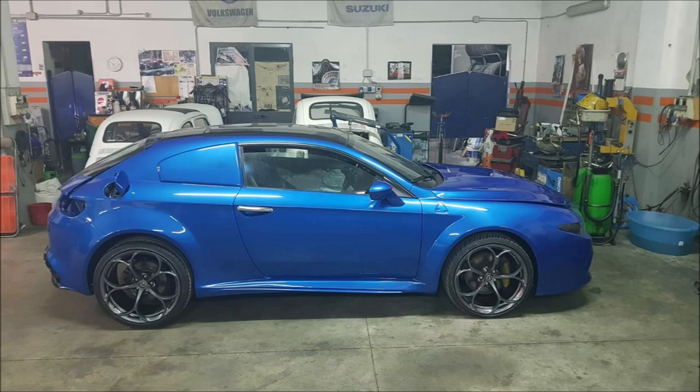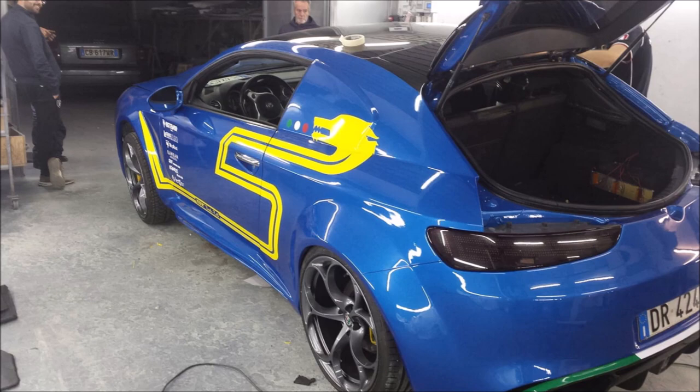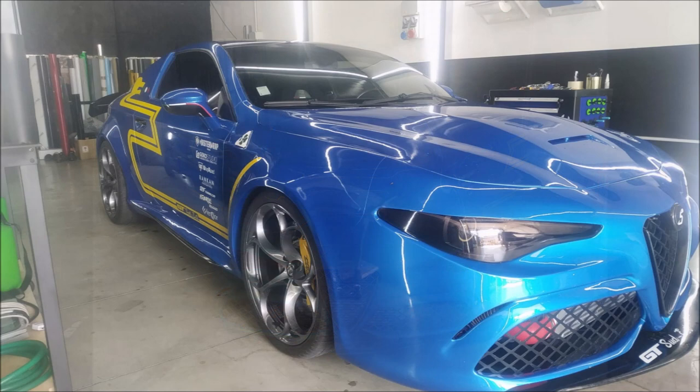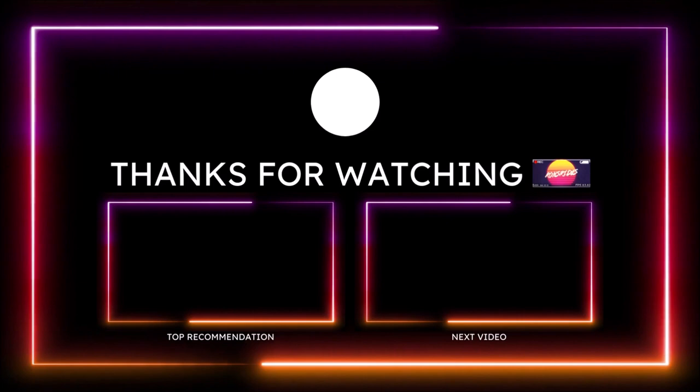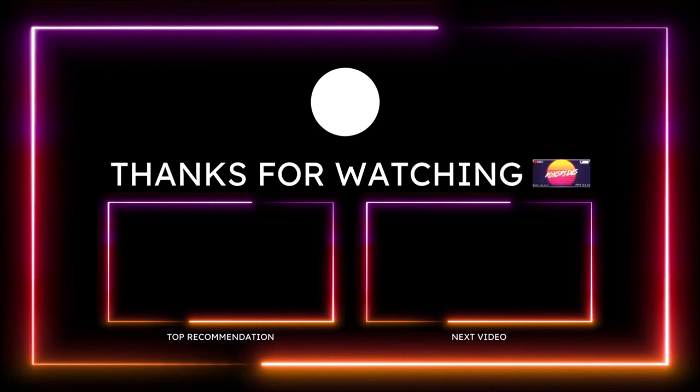If you want to help further support the channel, check the links down in the description — there's a one-time donation link for PayPal, Cash App, Venmo, and my Patreon. You can also check out the Ron's Rise merch: t-shirts, stickers, tank tops, hoodies, everything Ron's Rise. I'm also on TikTok, Facebook, Instagram, Snapchat, and Twitter. Make sure you subscribe and click the notification bell so you don't miss a video — be blessed, have a great day, peace.